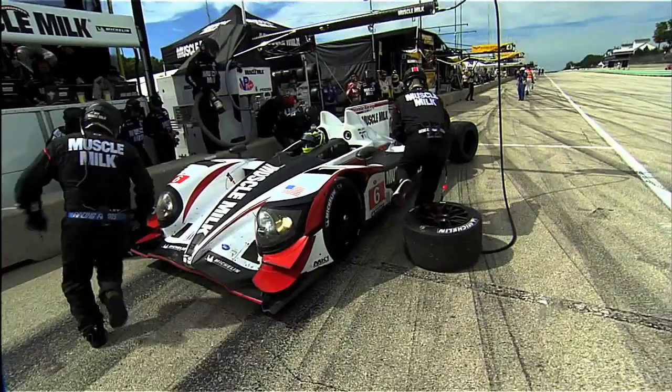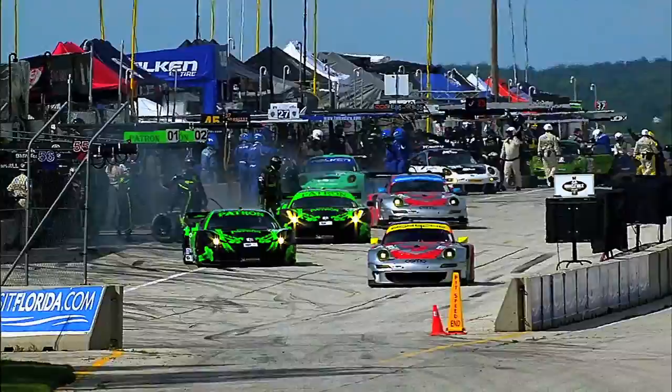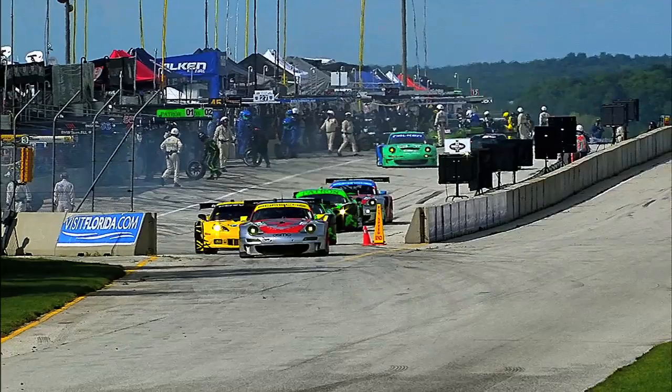Fuel mileage becomes a crucial factor there. Pit strategy — it's generally a four-hour event, so it's a neat event in the respect that it really takes some thinking to do well. It's not just a simple pit strategy; a lot of things need to fall into place.